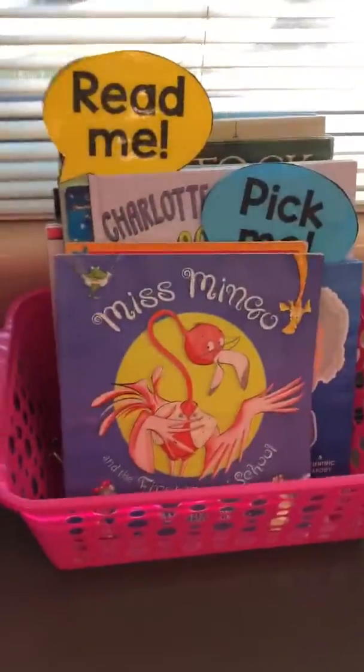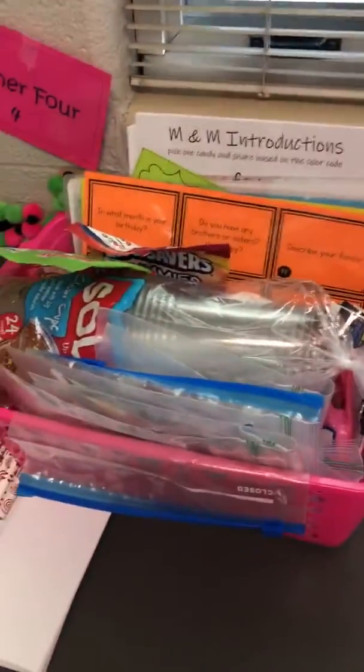The library area. Here are my books that I'm going to be reading on the first day of school. Here are my activities for the first day of school.